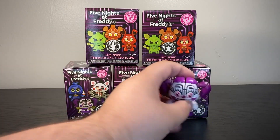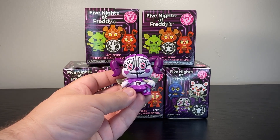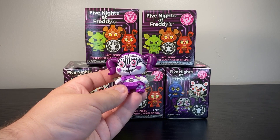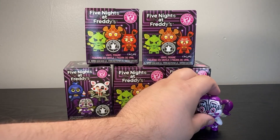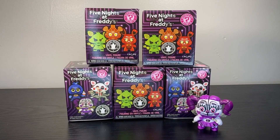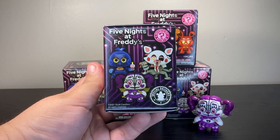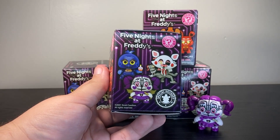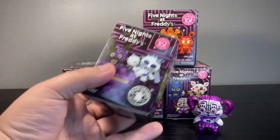I went online and got five boxes. This is kind of the exception - this one I actually did find at a flea market, so I bought the box there and got Cupid Baby, which in all honesty was the only one from this series that I didn't want. Looking on the back, you can see they're from the Special Delivery AR game, and there are a lot of really cool designs for these minis.